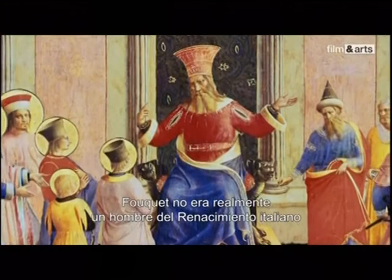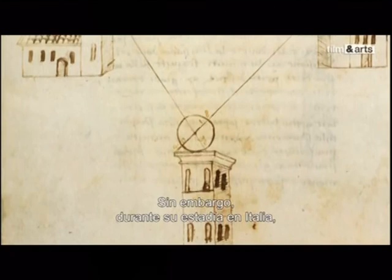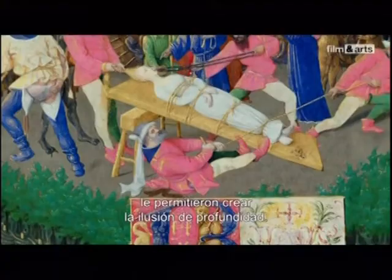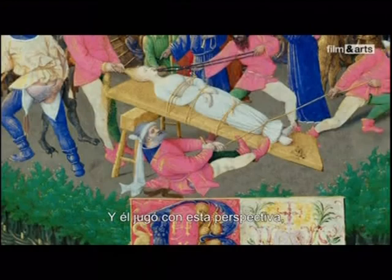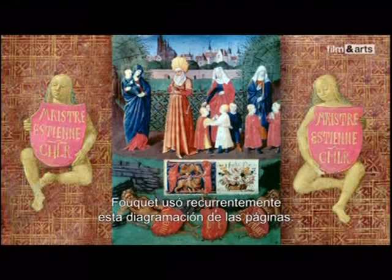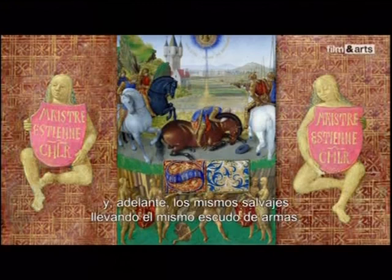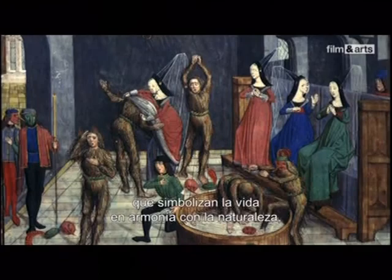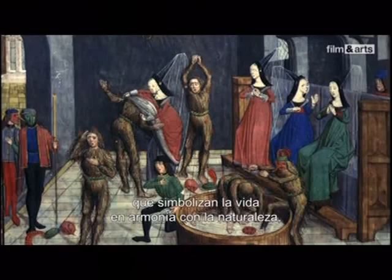Fouquet was not really a man of the Italian Renaissance rediscovering antiquity. However, during his stay in Italy, he did learn articulated compositions through a subjacent geometry which, thanks to the rules of perspective as laid out by Alberti, allowed him to create the illusion of depth. He played with this perspective, here creating a circular scene that brings to mind the Roman amphitheaters where the first Christians were put to death. In his Book of Hours, Fouquet used this page setting recurrently: a central circular area, and in the foreground, the same savages bearing the same coat of arms — traditional feast day carnival figures symbolizing harmonious life with nature, presenting the arms of the man who commissioned the Book of Hours, Étienne Chevalier.